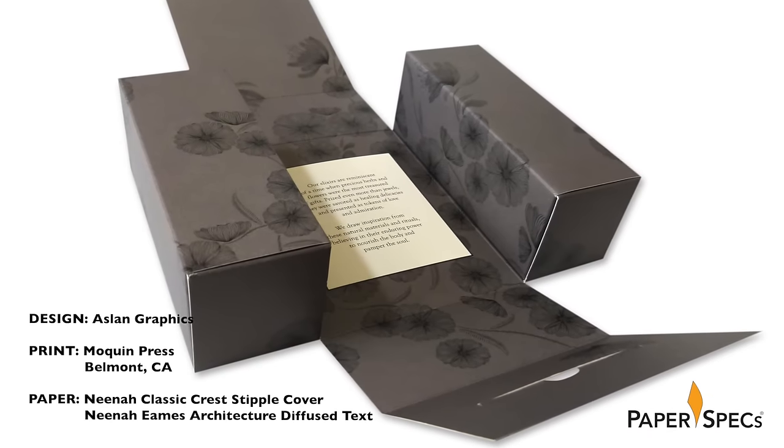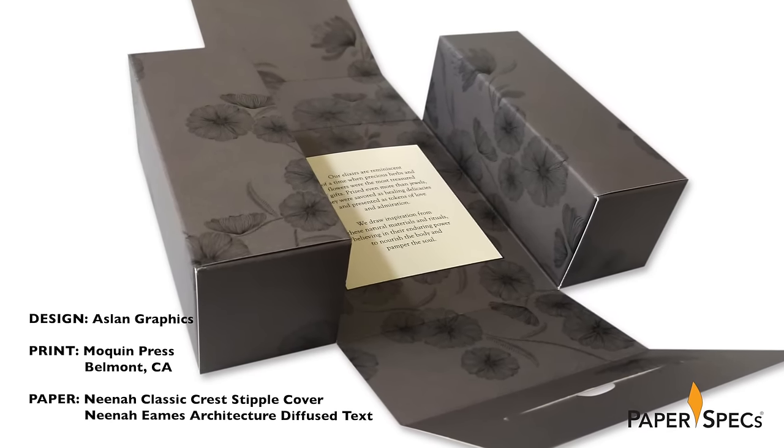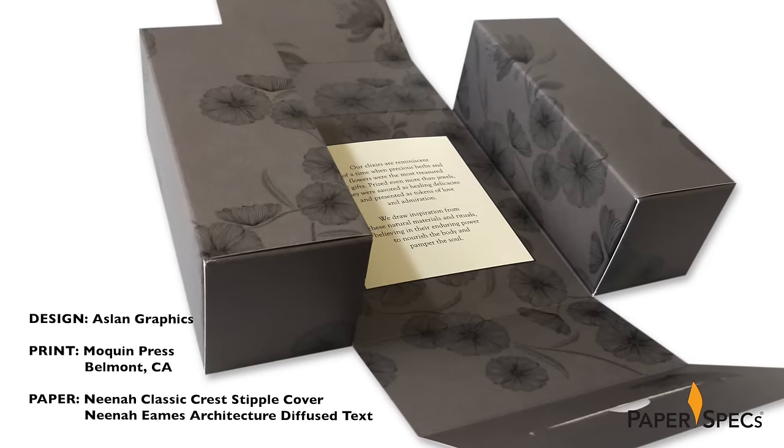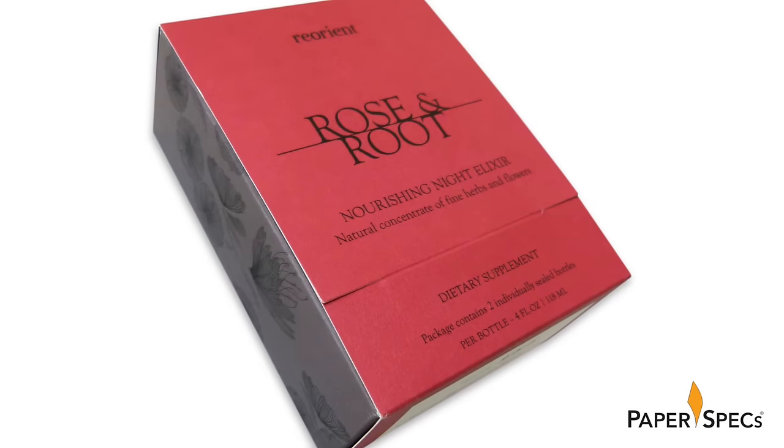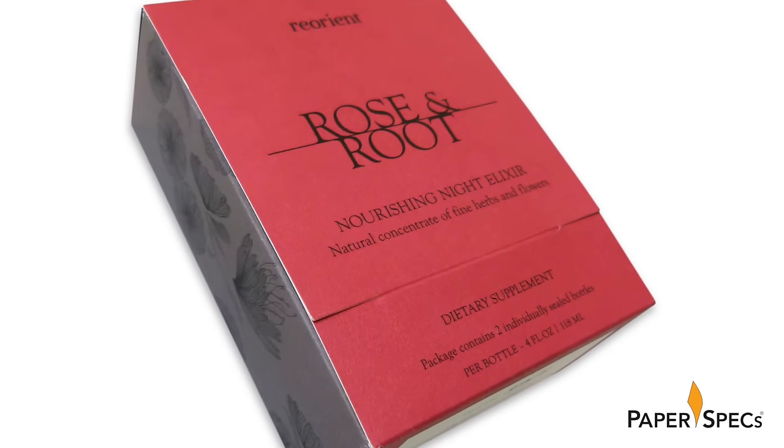They drew inspiration from women's vanity dressers from the 30s that folded inward, as well as the small eastern shrines you might find at people's homes, and created the most unique packaging for Reorient's Rose and Root tonics. Follow me as we discover this ode to a shrine.